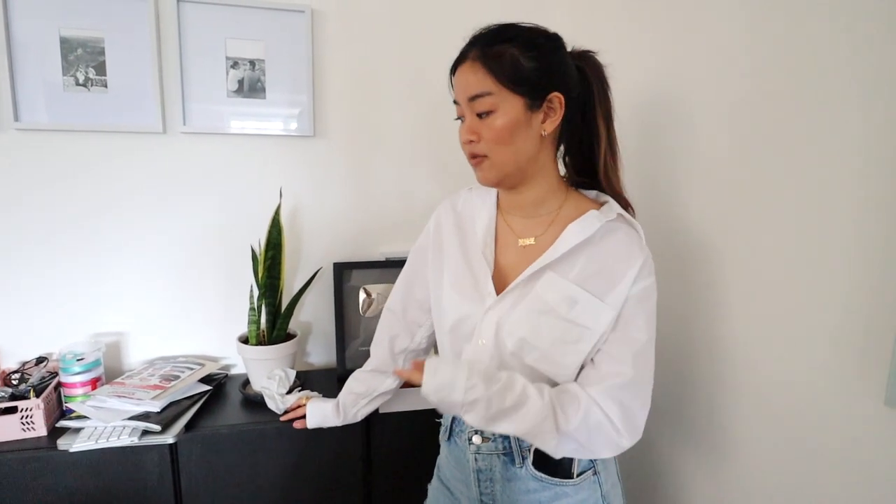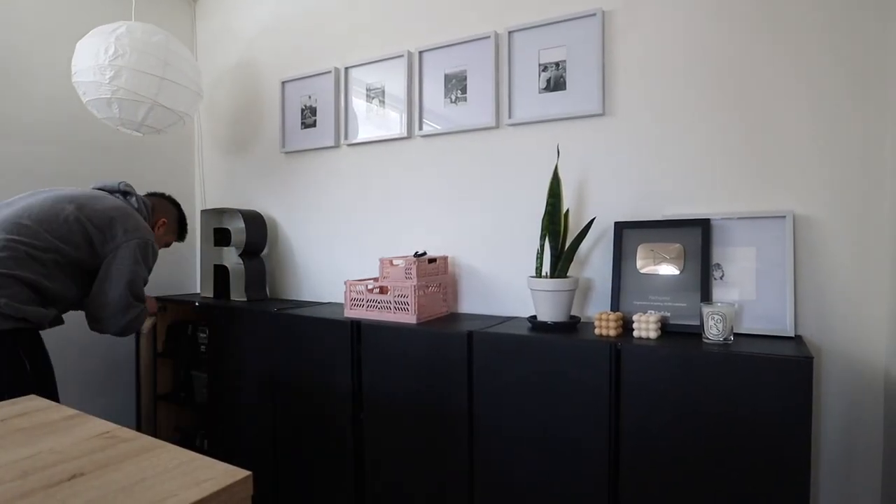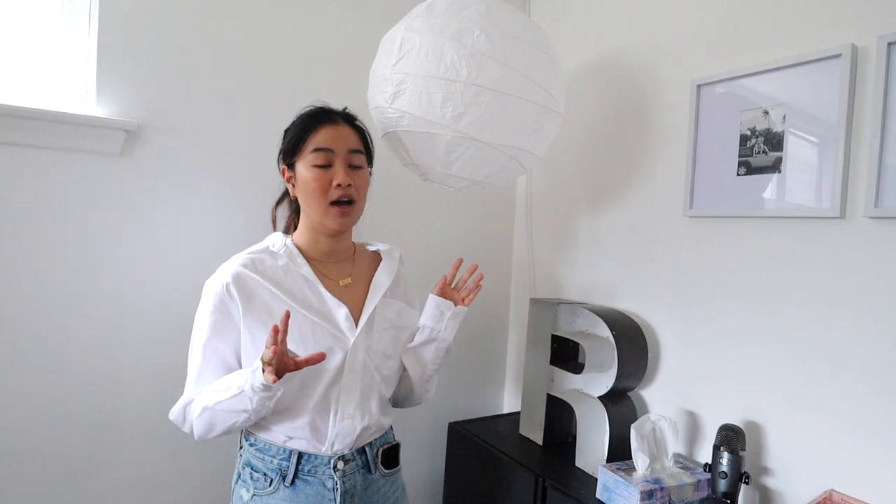I can't express enough how much I love these IVAR cabinets. They're untreated wood, about $100 each, and come in two different depths. People use them for garage storage, kids' rooms, or even bedroom closet organization. There are so many possibilities with untreated wood. What we did was paint them and they serve as our office storage. They last a long time, they're easy, and they're hard-wearing — I really love the IVAR cabinets.